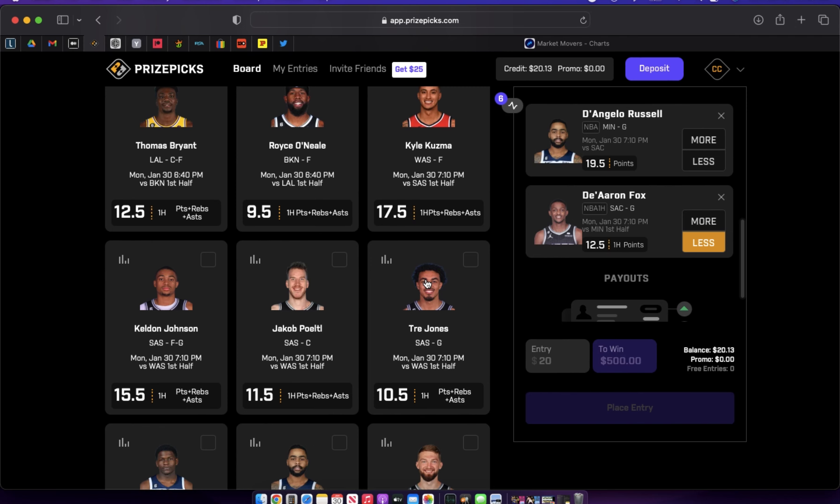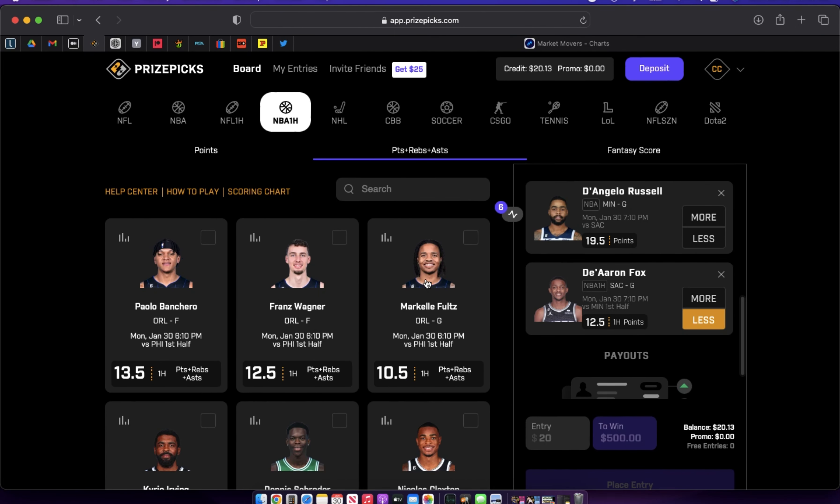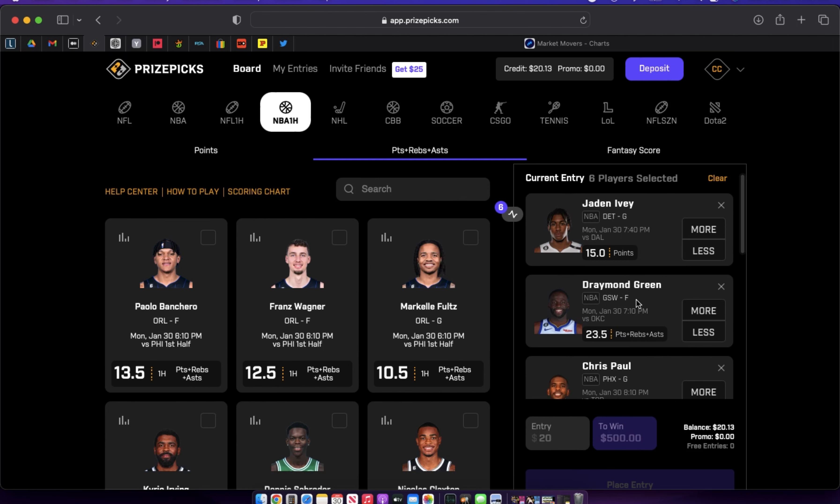Thank you so much for stopping by and checking out the video — truly appreciate the time you're taking out of your schedule. Do me a favor and drop a comment below with your favorite player prop of the day. Who do you have your eyes on? What do you think about these picks, the core plays, the honorable mentions, the risky plays? Let me know in the comments whether you love them or hate them. Thanks again for stopping by the channel — until next time, Chavez is out.